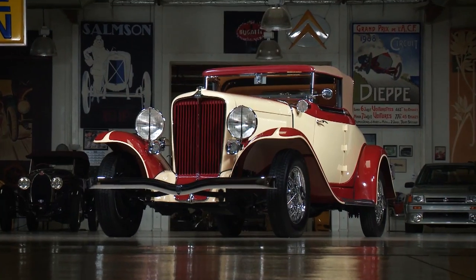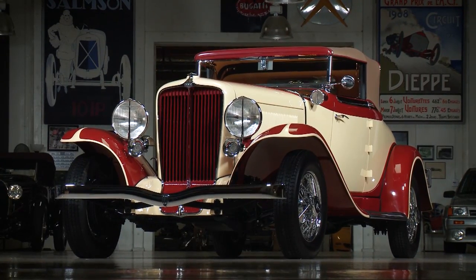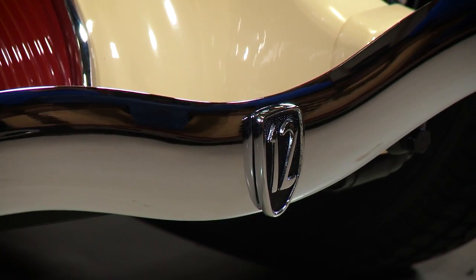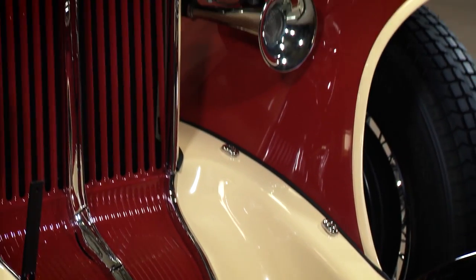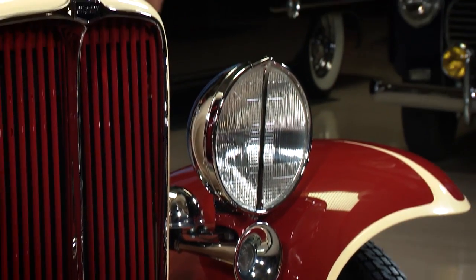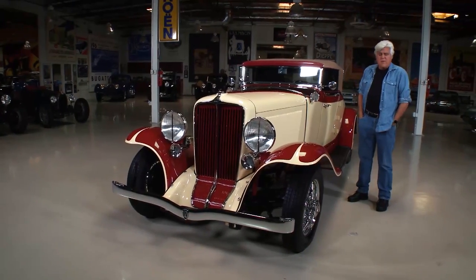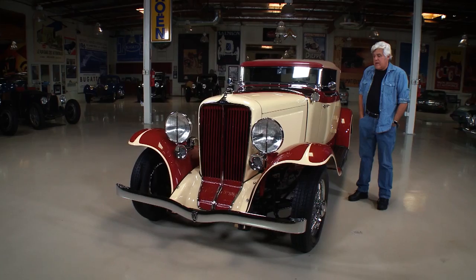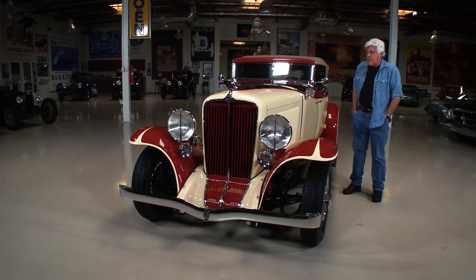Today's featured car is my 1932 12160A Custom Auburn. If you're not familiar with Auburn, they were a pretty big automobile manufacturer out of Indiana. Indiana at one point rivaled Detroit as being the automotive capital of the world. Duesenberg, Cord — so many great cars were made in Indiana. There are a couple of books about the cars of Indiana, and this was one of them.